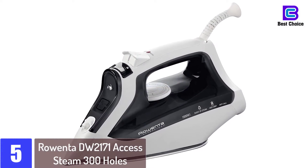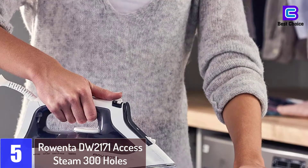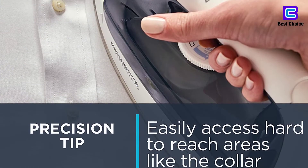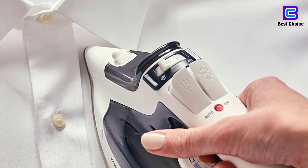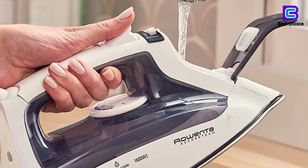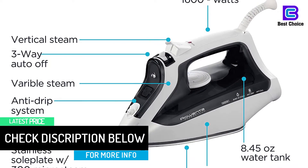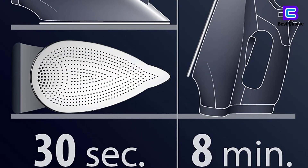Starting at number 5: Rowenta DW2171 Access Steam 300 Holes. The Rowenta DW2171 Access Steam Iron highlights its steam function that promotes easy ironing as it glides through stubborn wrinkles. It has been solely designed to provide the utmost convenience and excellent performance with multiple functions. This steam iron comes with a fabric selection that delivers optimal heat and steam that works on the specific fabric accordingly. It glides smoothly with its precision tip and seamlessly removes creases around the buttons, collars, and seams. Rowenta designed it with 300 stainless steel micro steam plates that distribute heat on the surface and fabric evenly. Alloyed with a thick central core of aluminum, it ensures precise heat level and efficient ironing without any hot spots. You can also use it as a vertical steamer to work on those stubborn creases for quick and easy ironing.